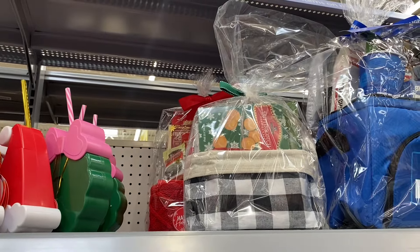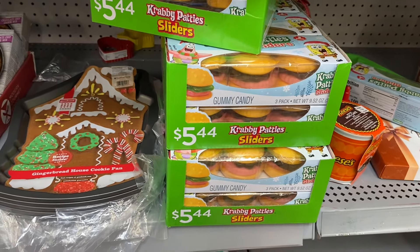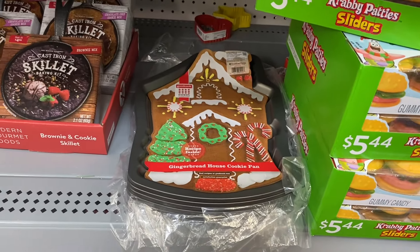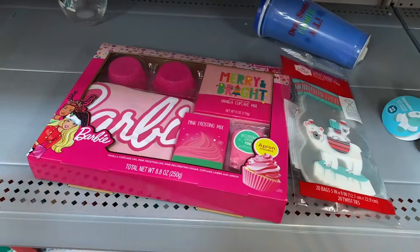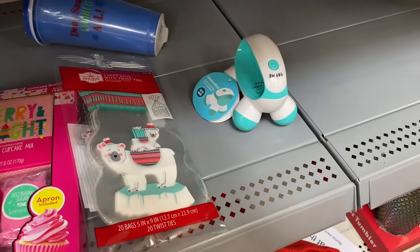They also have these fun little cups with straws. They have crabby patty sliders — they were $5.44 and they're going to be like $2.70 now. They have a gingerbread shaped pan, and those two are now only $2.50. They also have a Barbie set here for $7.50 — I did buy one of those before.